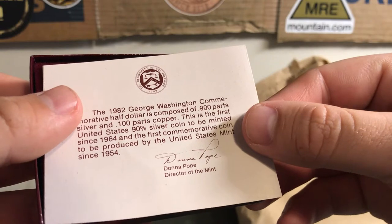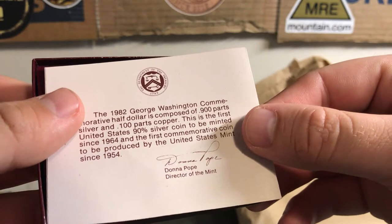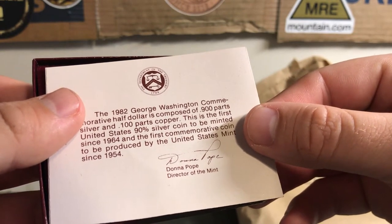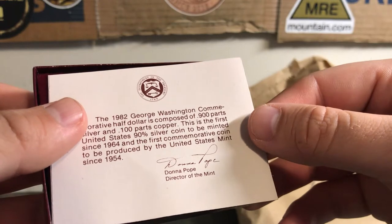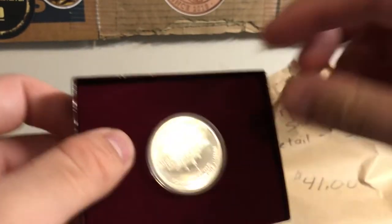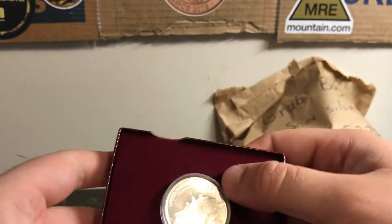So — 1982 George Washington Commemorative Half Dollar, composed of 0.900 parts silver and 0.100 parts copper. This is the first United States 90% silver coin to be minted since 1964, and the first commemorative coin to be produced by the United States Mint since 1954.